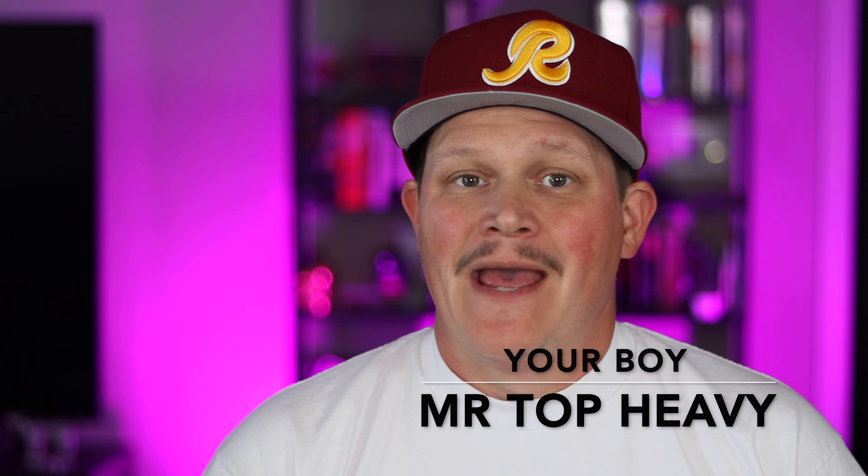What's good, YouTube? It is your boy, Mr. Top Heavy. And on this episode of Heavy Pours, we are going to be recapping our whiskey wall, seeing who has been the hero so far and who has been the zero. We are now eight bottles down in the whiskey wall series. Let's go over the standings so far.